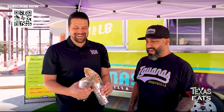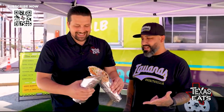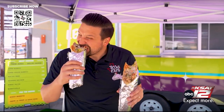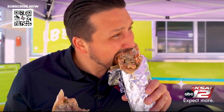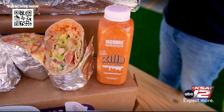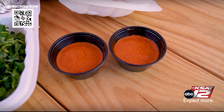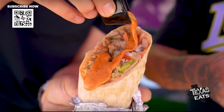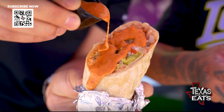Five pounds, 18 inches. Wow! Look how big that is — it's ridiculous, that is huge! It's got rice, beans, choice of meat, salsa, guac, and sour cream. And this is our Zilla sauce right here. It's got kind of a sweet, smoky, spicy, creamy taste at the end. It pairs really well with our food.